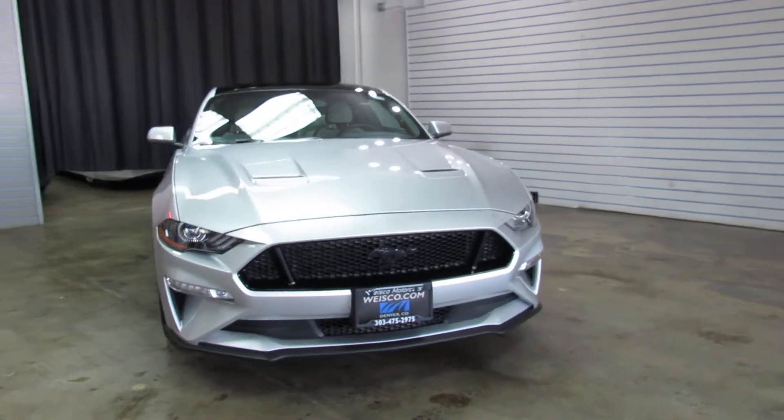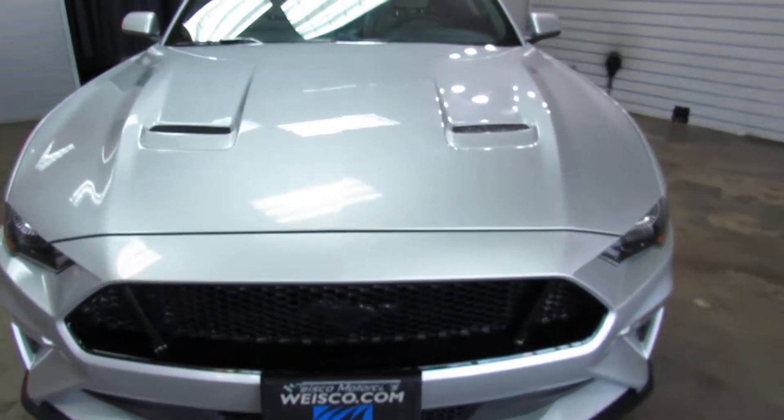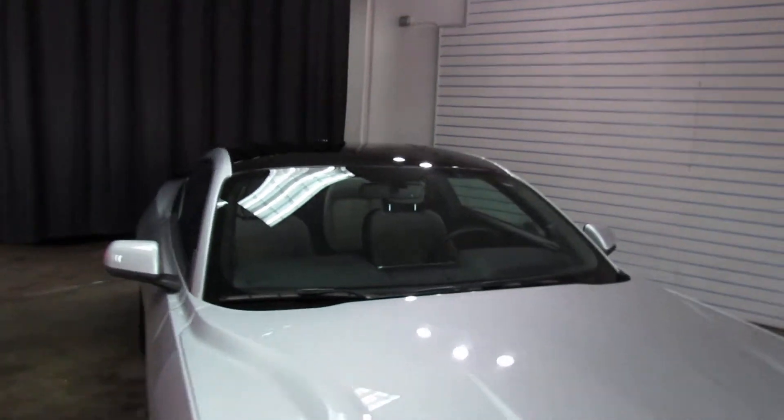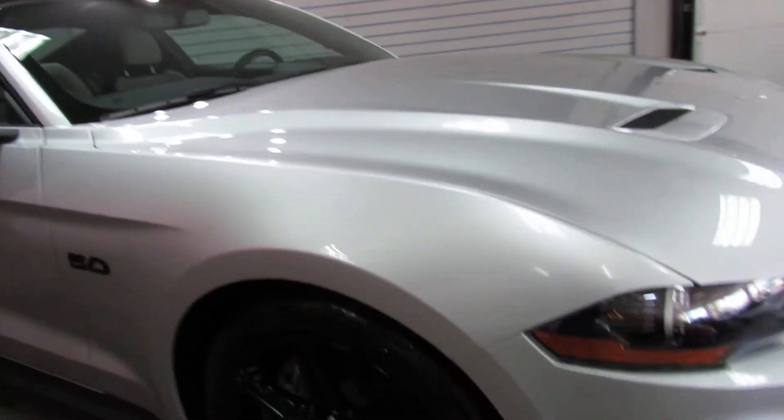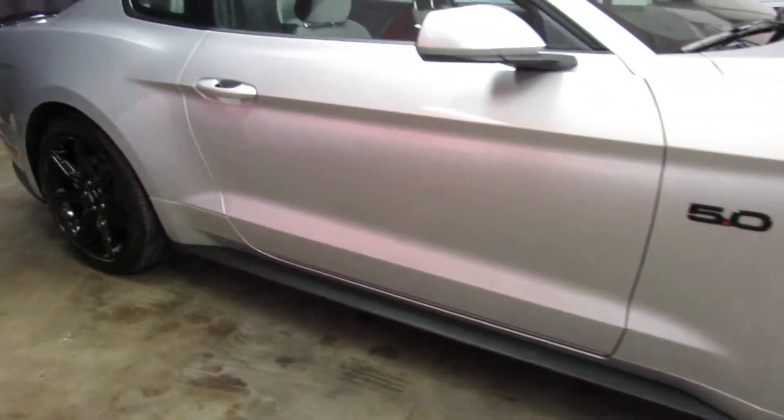Just a really, really cool Mustang. It's basically like buying a brand new car.